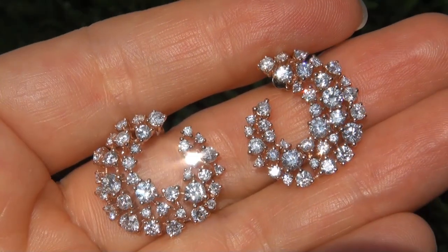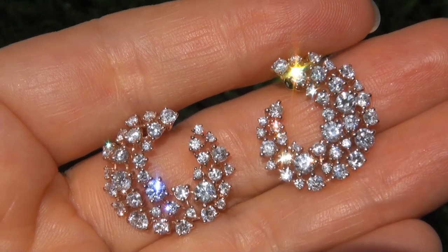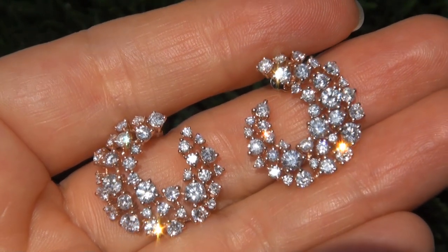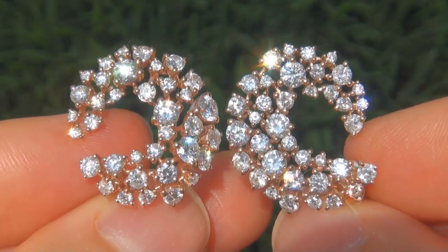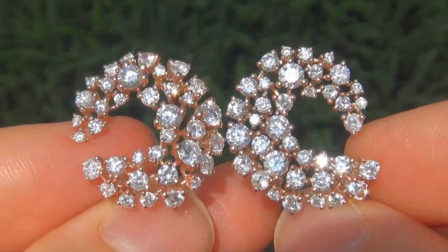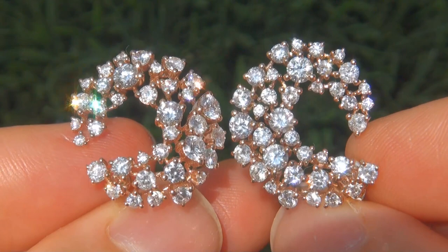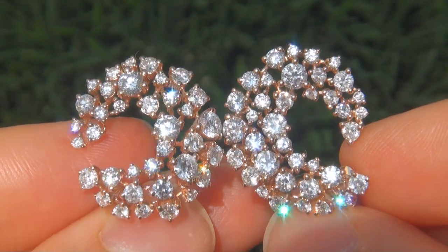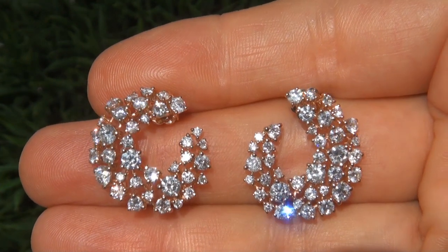Due to the urgency and time frame our consignor needs to sell this asset, the immaculate showroom beauties must be sold immediately. Fine quality untreated diamonds of this caliber are considered among the best of diamonds. Even better is to have both the VS1 to SI2 clarity and the highly sought after F to G color. These are the biggest, best, and only ones you'll find.